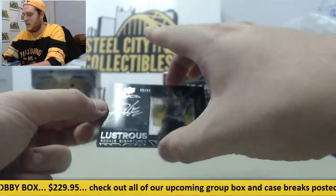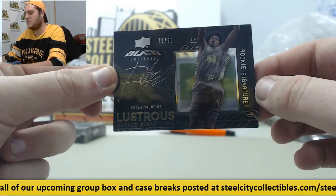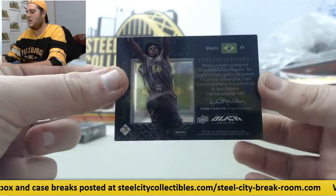And 79 of 99 Lustrious Rookie Signatures, Lucas Nogueira. Rookie Signatures right there, 79 of 99. Got the Brazil flag behind him — Lucas Nogueira.